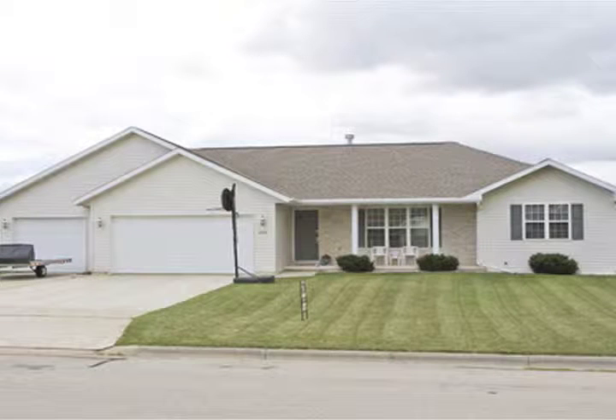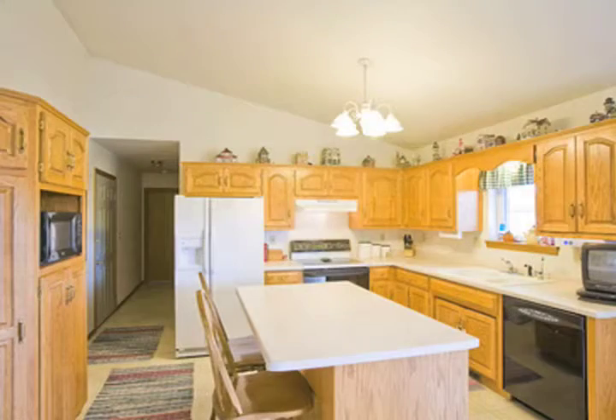This better-than-new, open-concept home is a split-bedroom ranch. The gorgeous kitchen offers oak raised-panel cabinetry with a center island as well.